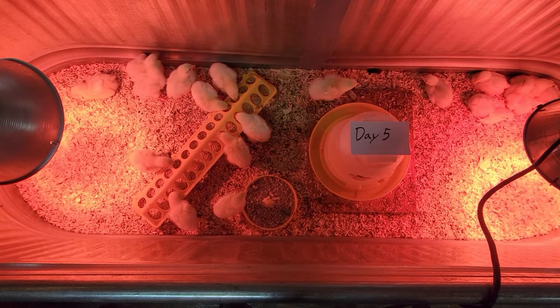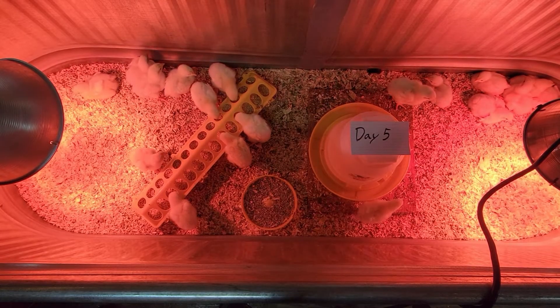So what we've done is ordered 54 Cornish cross for this first batch. We've put them into three groups of 18. One group is going to be done completely on a conventional feed — it's a soy and corn based diet, basically the cheap feed that you go to your local feed store and get.